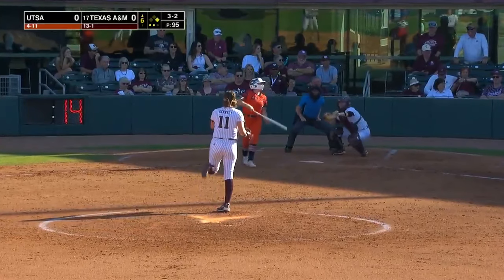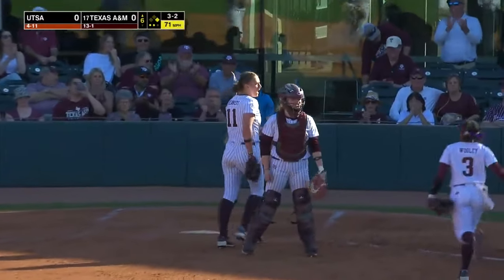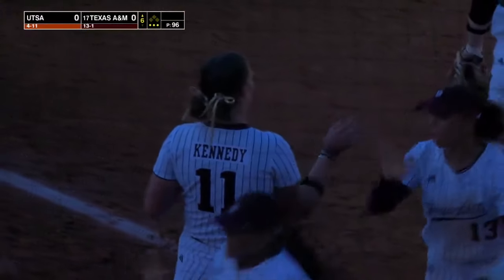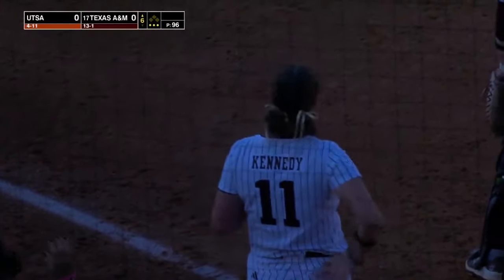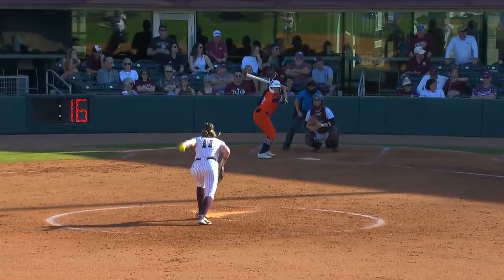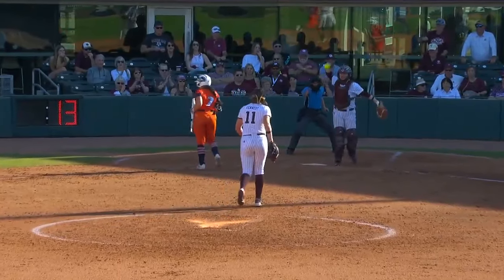Payoff pitch, and that's a called strike three. Julia Cottrell spikes the ball into the ground. And Emily Kennedy with a new career high — twelve strikeouts in the game. Aggies need to get some offense here. We are scoreless as we head to the bottom half of inning number six here at Davis Diamond. This is Aggie softball.